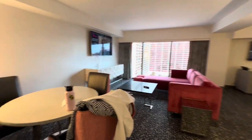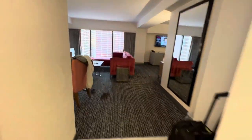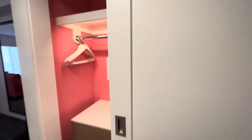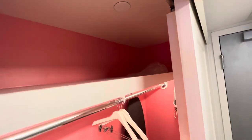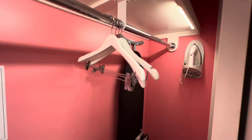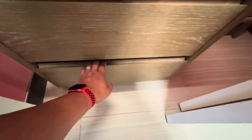A little bit wider here. Just a quick look at the area when you walk in. Starting over here first — you got the closets. Nothing on top, no extra linens, no extra pillows. Ironing board, hangers, iron. And some storage.